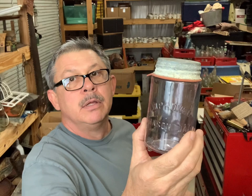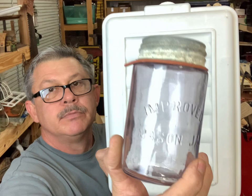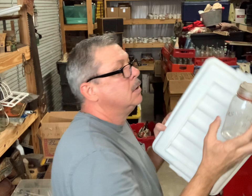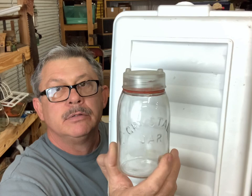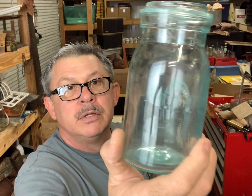A pink Mason - this is an Improved Mason jar, pint. And this is another Crystal - it's got the right closure on it. Pint Crystal jar, that's a good jar. And this is a Globe pint without the closure on it.